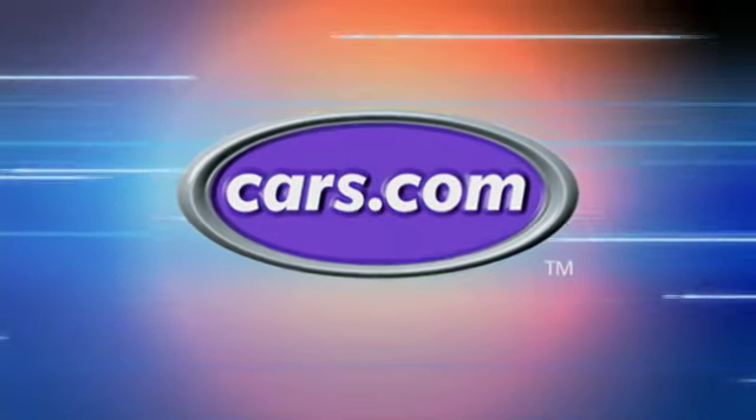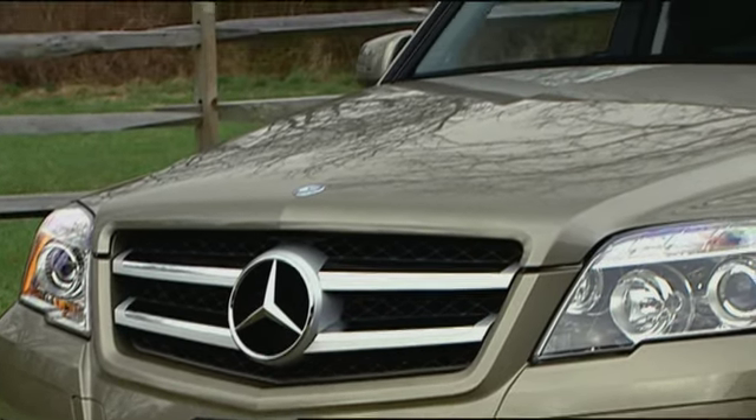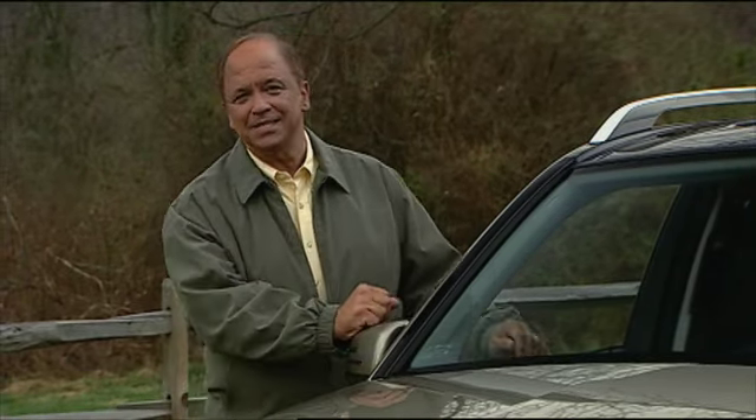Motor Week is made possible by Cars.com. Your host for Motor Week, John Davis. Hello and welcome again to Motor Week. We're glad to have you with us.